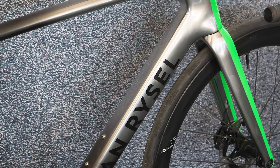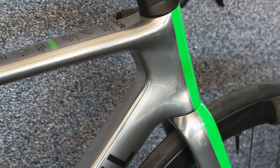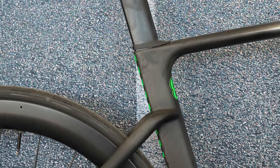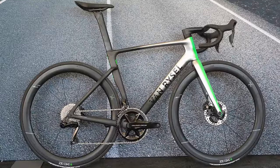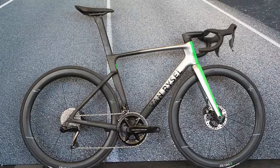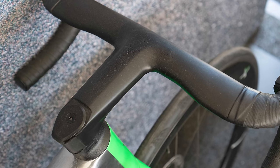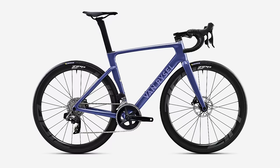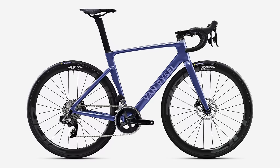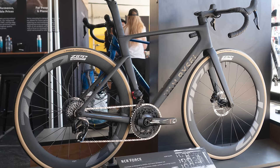This version of the RCR uses a different carbon layup, with the primary aim of boosting stiffness around the head tube. The claimed weight is 810g, which is impressive for a disc brake aero bike, and the complete weight for the bike drops to 6.8kg according to Van Riesel. The World Tour version also gains a one-piece cockpit, making it ready to roll for the AG2R Citroen team, who will be riding it. So, is the Van Riesel RCR on track to upset the bigger names in 2024? We just think it might be.